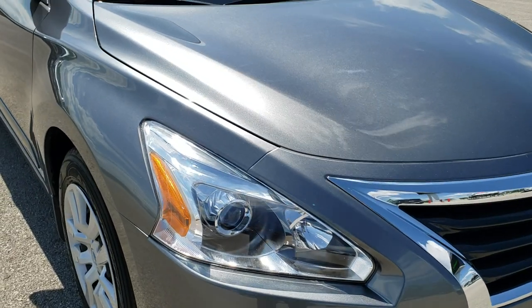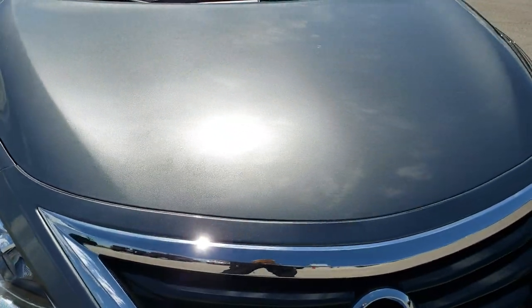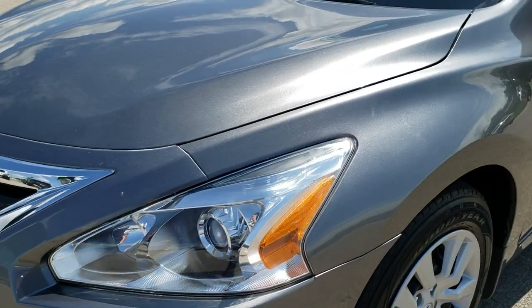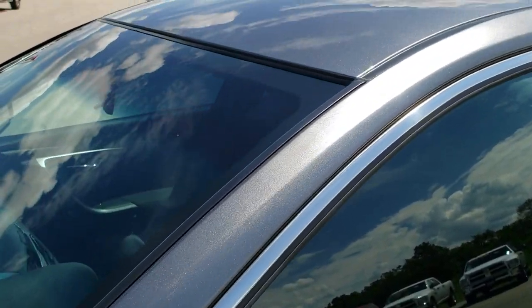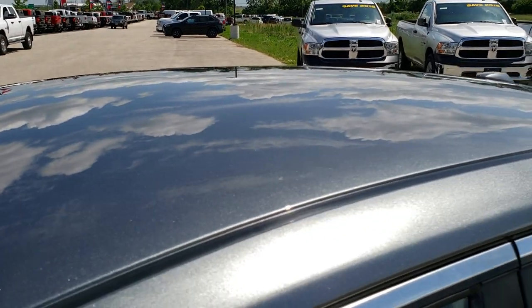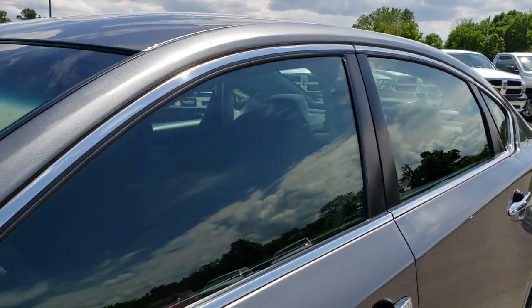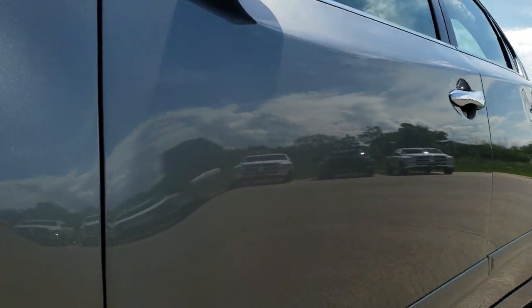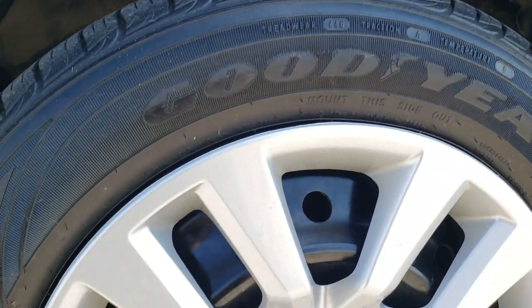This vehicle has the 2.5 liter four cylinder motor which pumps out 182 horsepower. From this HD video you will be able to tell that for the age and miles on the car it is in relatively nice shape. The roof is in pretty nice shape. We shoot all of our videos in 1080p, so if you have HD capabilities on your computer, tablet, or smartphone device, turn them on right now because it is like you are right here looking at the car with me.